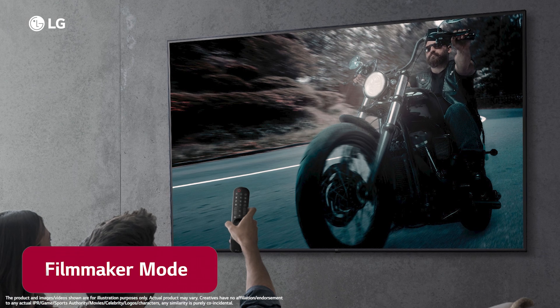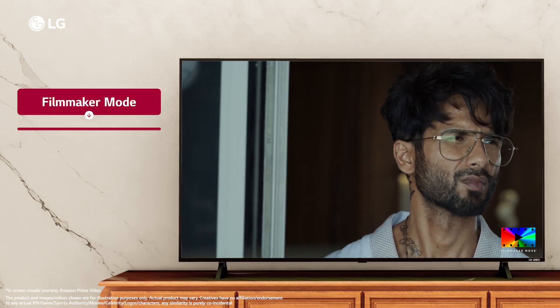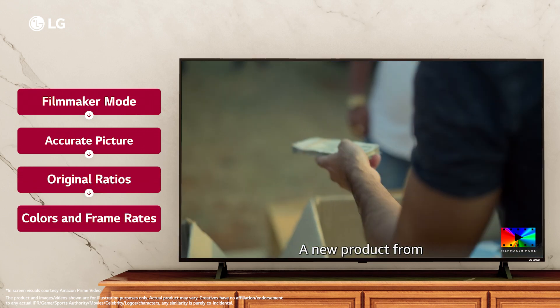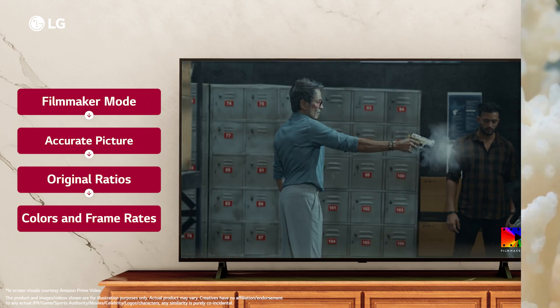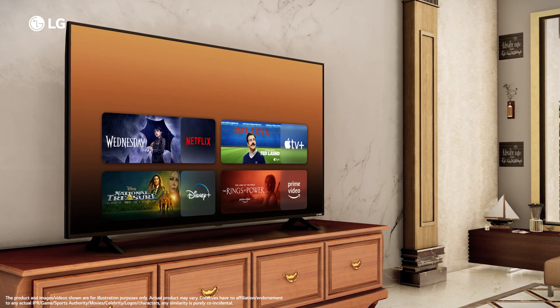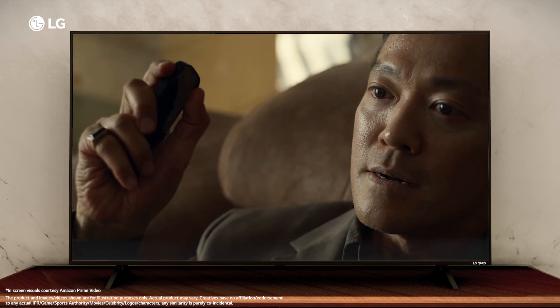The Filmmaker Mode brings the cinematic experience into your home by turning off motion smoothing and giving you a realistic image by maintaining the original ratios, colors and frame rates — displaying what the director originally meant for you to see. Enjoy your favorite content with the biggest streaming platforms directly on LG QNET 83 TV, including Netflix, Disney Plus Hotstar, Prime Video, Apple TV Plus and many more channels for limitless on-demand content.